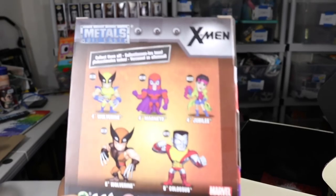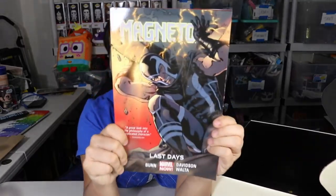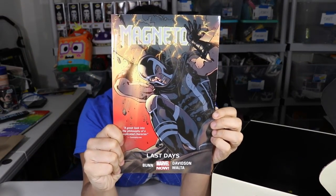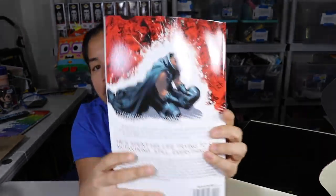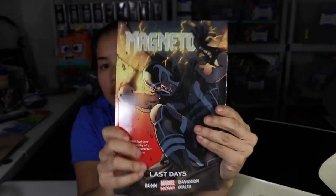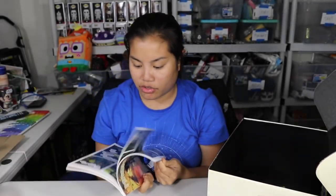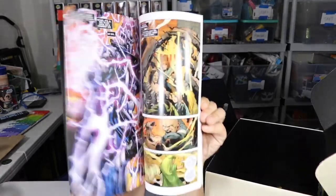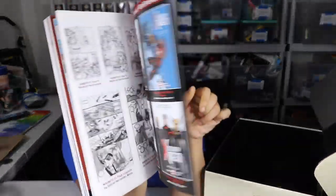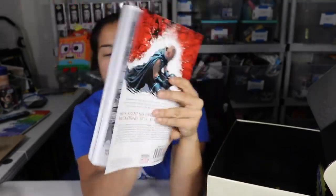And then these are the ones in the set. The last item we got is Magneto: Last Days, which is a graphic novel. He looks so sad on the back. There's all the different pages inside. Very cool.